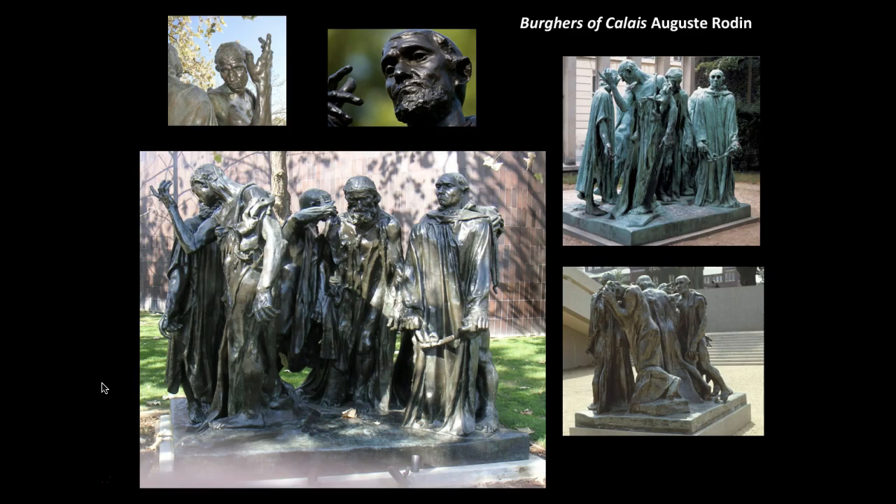In the Middle Ages, cities were often walled in with gates and keys required for entry. In the hands of these men are the keys to the city. In 1347, Edward III of England offered to spare the besieged city — meaning he wouldn't destroy it — if six leading residents known as Burgers surrendered themselves for execution.